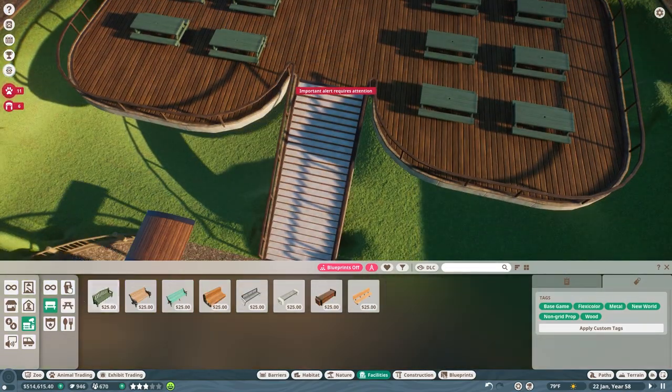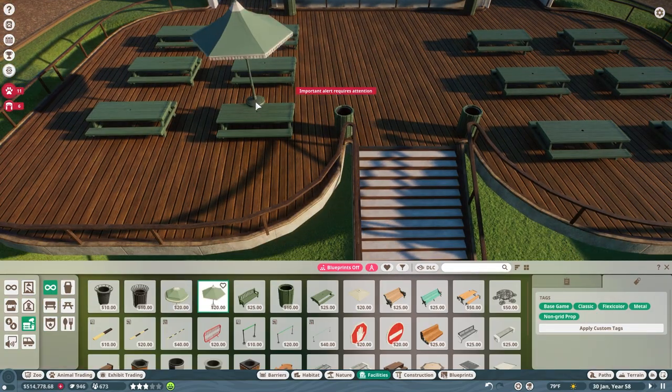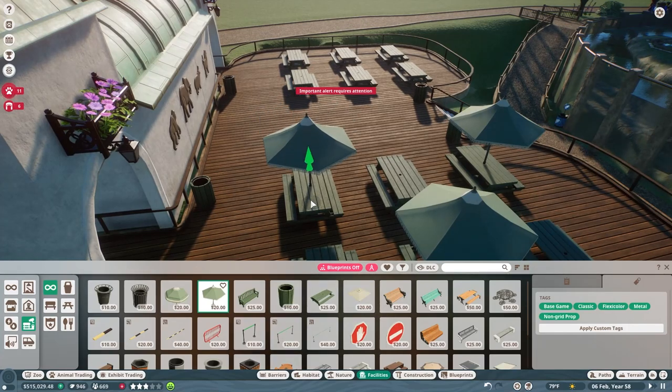I love the shade of green on these — I think they're the eco-friendly tables. Just so nice. I just love that green.